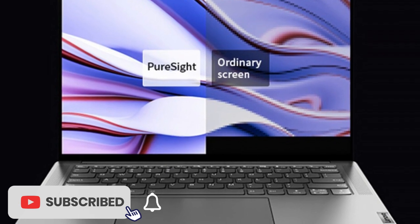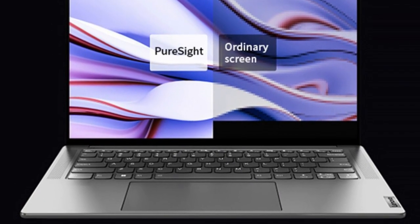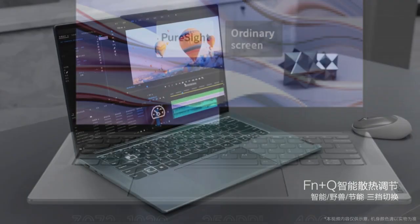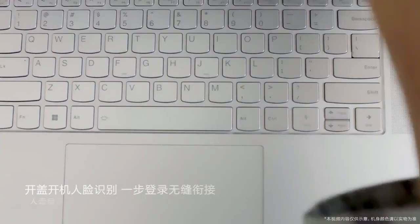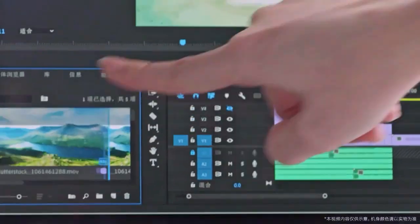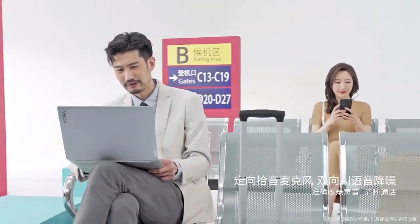Overall, the Lenovo Yoga Pro 14s is an excellent choice for anyone looking for a versatile and high-performance laptop. With its powerful processor, impressive graphics, and stunning display, this laptop is perfect for everything from work and productivity to gaming and entertainment. And with Windows 11 pre-installed, you can be sure that you're getting the latest and greatest operating system from Microsoft.